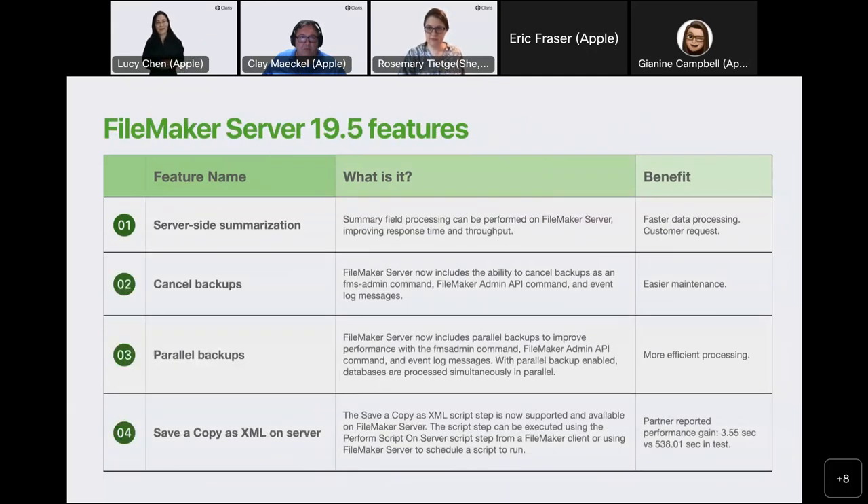FileMaker Server has four major enhancements for server on Mac, Windows, and Linux: server-side summarization, the ability to cancel backup, and improvements to parallel backup. If you turn on the parallel backup option in FileMaker Admin Console, both progressive backup and full backup will use multi-thread with the most recent file set files in your backup process. When we implemented these in our agile sprints, we QA'd, reviewed, and made sure we improved PSR. The results have all been better on the 19.5 release for Mac, Windows, and especially Linux.